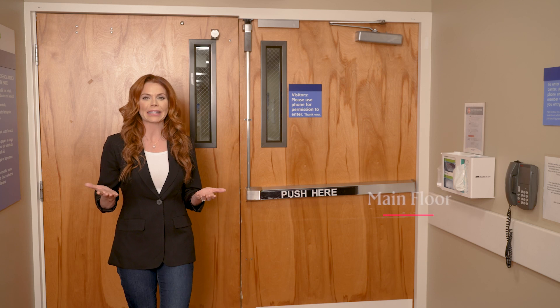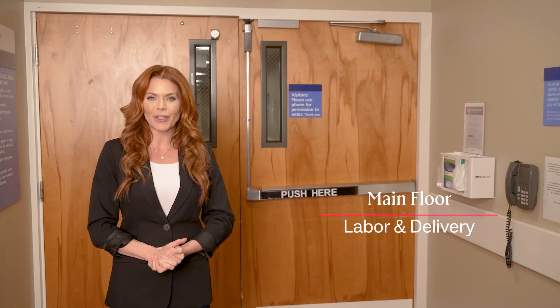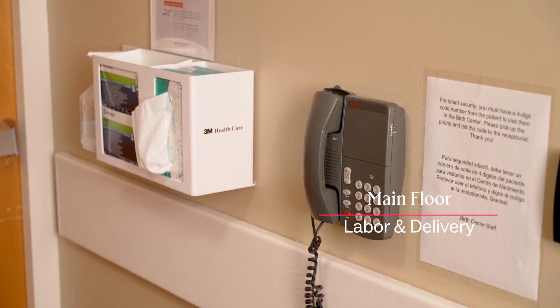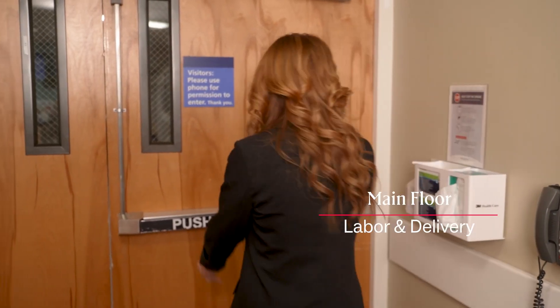Here at the Labor and Delivery Department, just past the main lobby, a caregiver will verify your identity before they let you onto the floor. Any family or support members who want to visit will need to go through the same process.